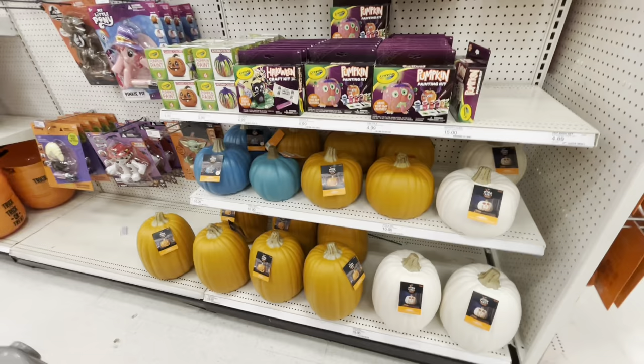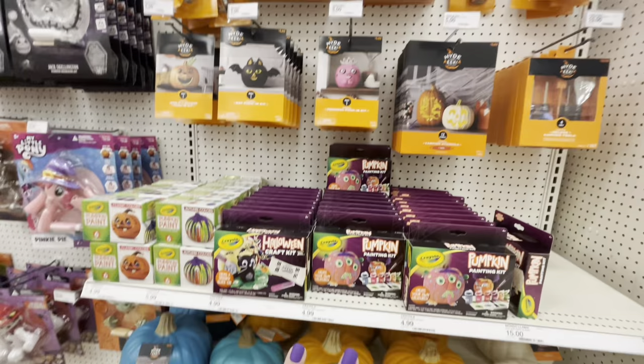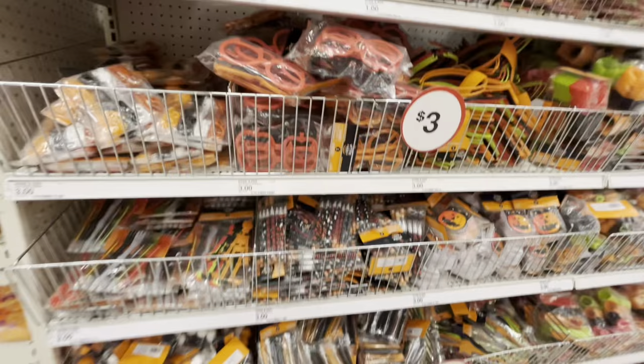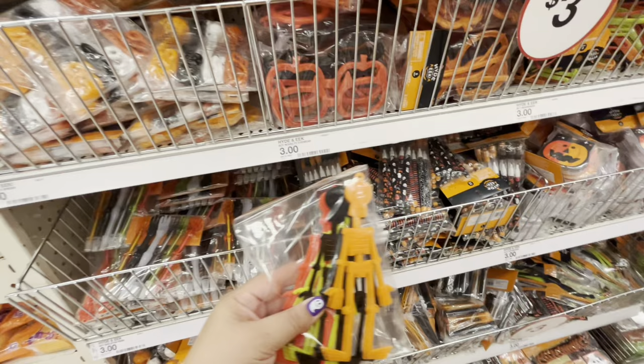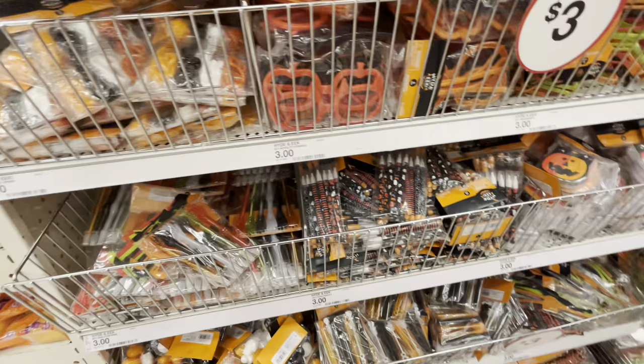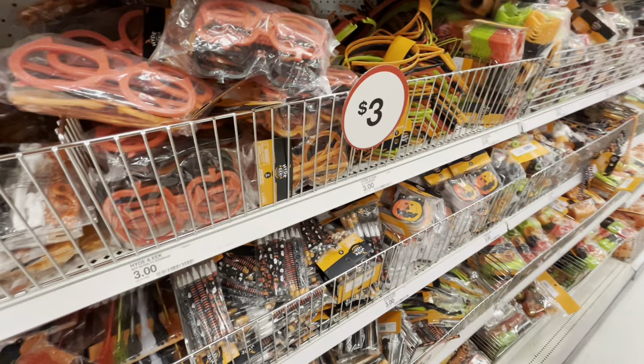They have craft pumpkins for $10 and the big ones are $15. They have pumpkin kits to decorate your pumpkin for $5–$10, painting kits for $5, and Disney stuff to decorate your pumpkins for $10. Over here everything is $3 — party favors and goodie bag stuff for kids. They have skeletons, you get eight; skeleton hand pens, you get six; squishy cockroach slappy thingies, 12; bubbles, you get eight; and spider rings, 24.